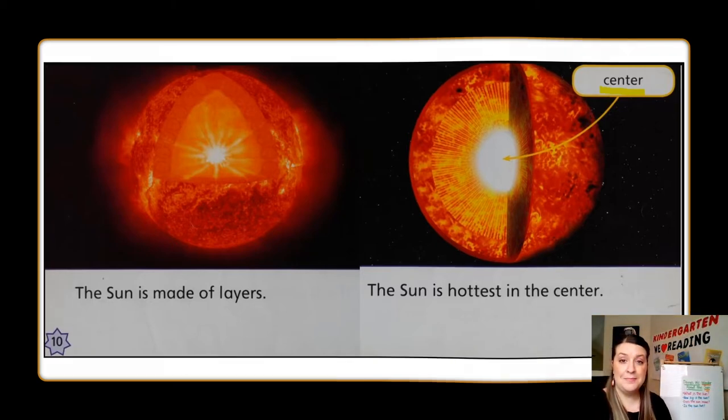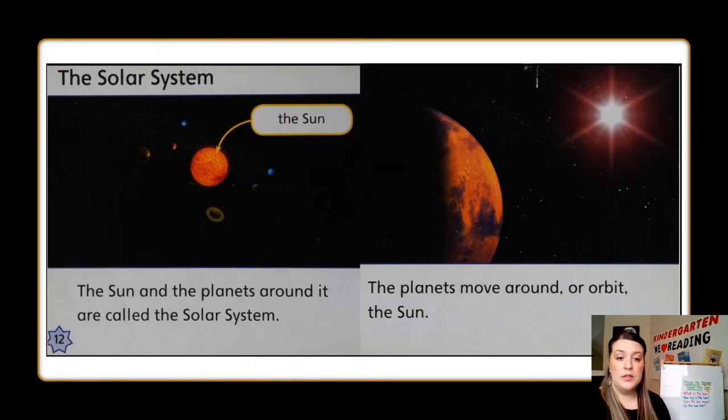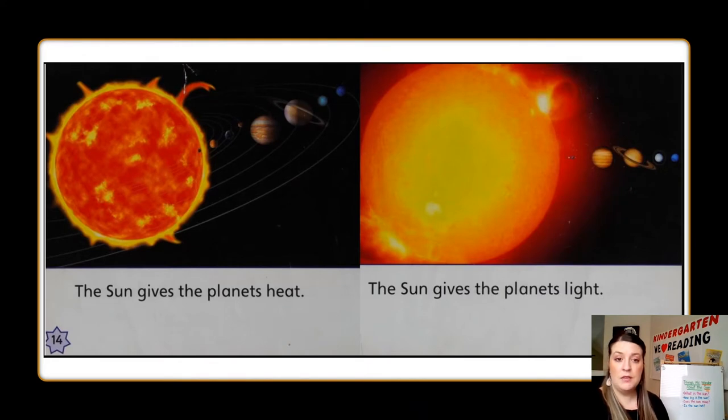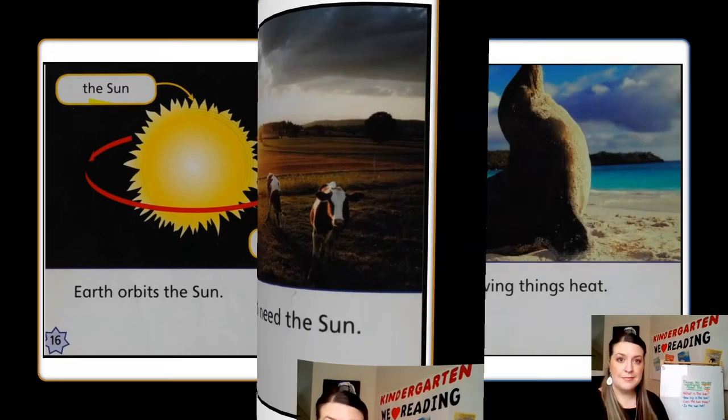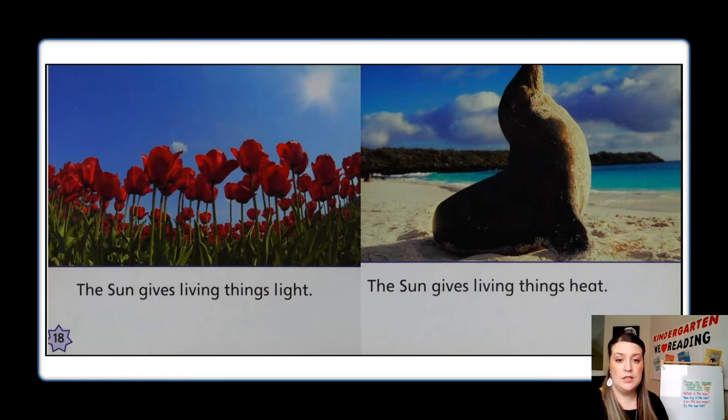Let's keep reading. The Sun and the planets around it are called the solar system. The planets move around, or orbit, the Sun. The Sun gives the planets heat. The Sun gives the planets light. Earth orbits the Sun. Living things on Earth need the sun — the sun gives living things light and heat. Let's stop and think: what did you learn about the sun in this part of the book? Turn and talk.